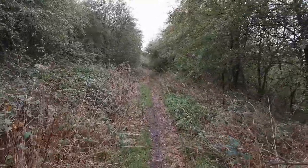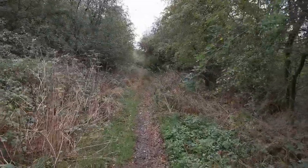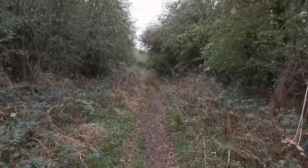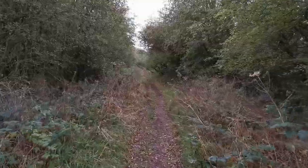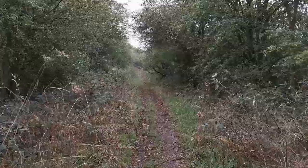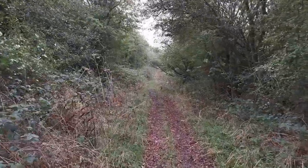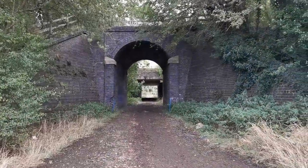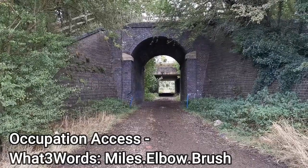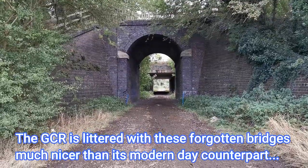I'll talk about it a bit further on, but look how overgrown this is compared to when I was here before. I've put a clip on now of when I was here last time - what an absolute difference.